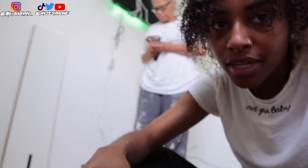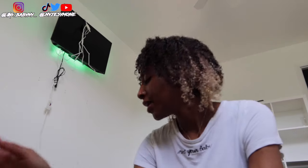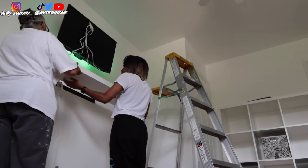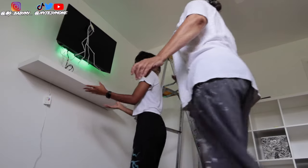We ran into a dilemma — we were trying to put up the floating shelf and didn't have the right screws. We went and got screws but they don't fit either. Meanwhile you can see the storage unit is up. Two hours later — we figured it out! The shelf is up and it actually looks really good.